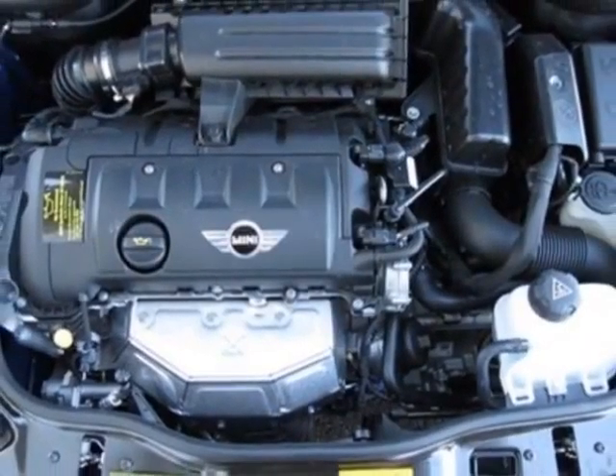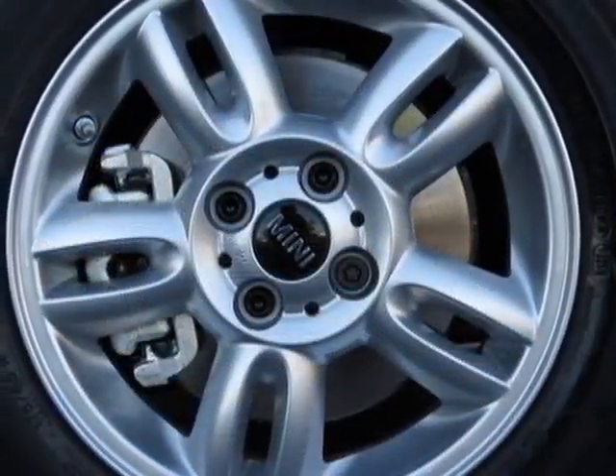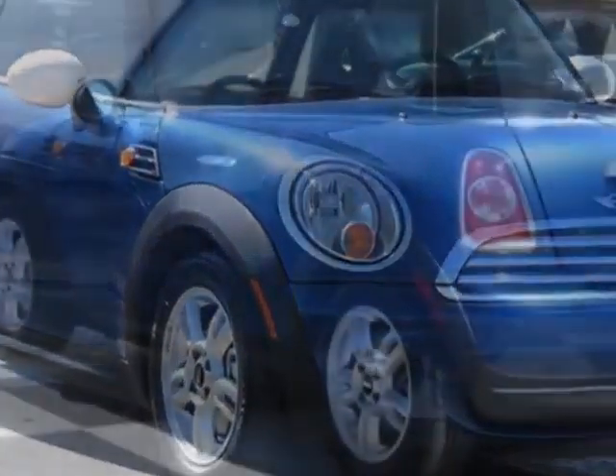Additional options include 15-inch X5.5 5-star spoke alloy wheels, white top and mirror caps, Sirius satellite radio, lightning blue metallic, carbon black leatherette seat trim, and the premium package.